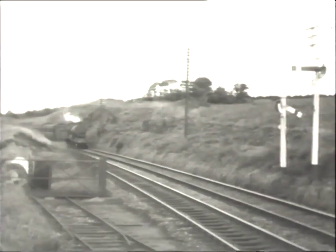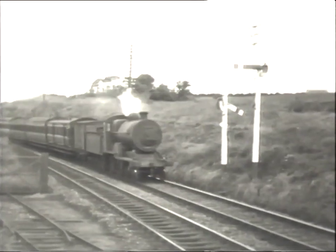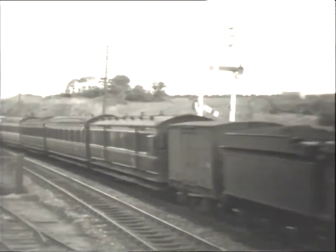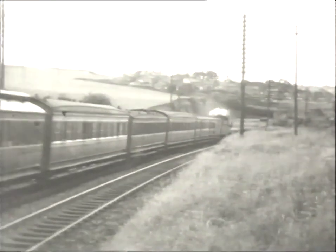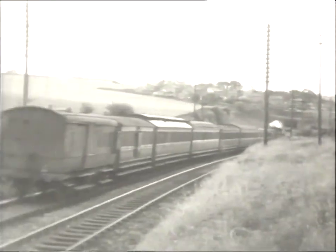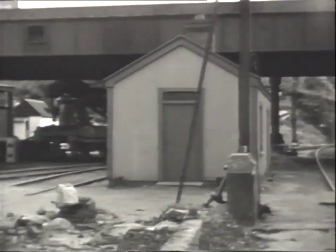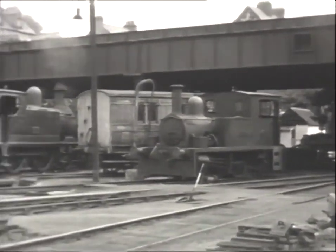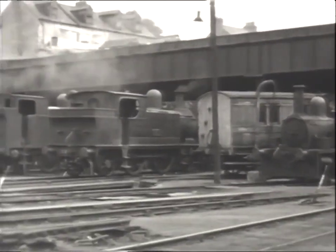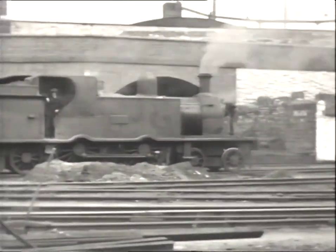By way of contrast with the Dublin-bound train, a freight drifts down the hill towards Cork with steam to spare. This is a first glimpse of Cork's other station, the terminus of the former Cork, Bandon and South Coast Railway at Albert Quay, whose trains served a network of lines in West Cork and where engines were stored out in the open. We will return to these lines later in the programme.